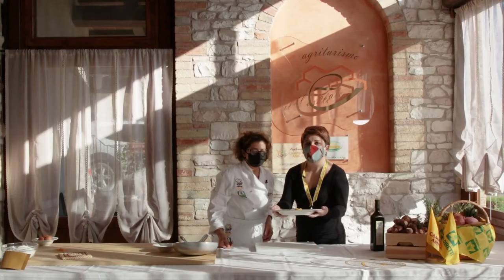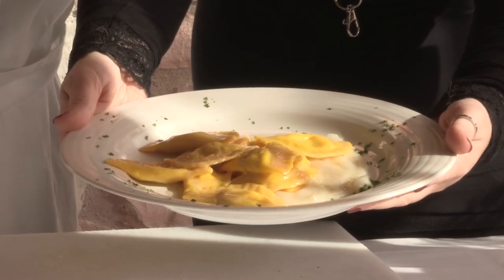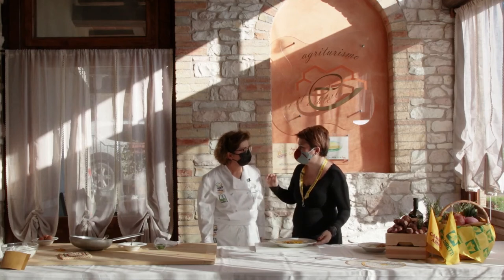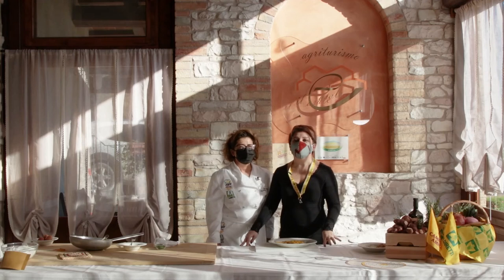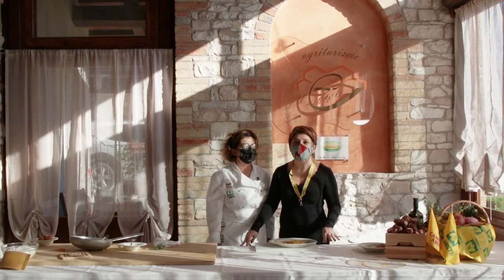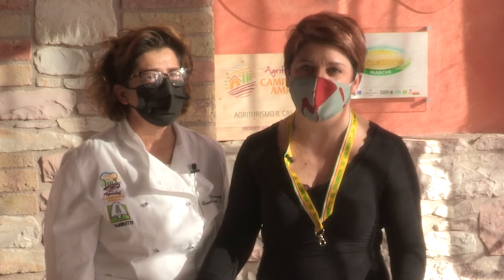E questo è il piatto. Questa è la ricetta della domenica delle mezzelune ripiene di topinambur. Ringraziamo Doriana Barattini-Pascucci dell'Agriturismo Il Casale. Vi do appuntamento alla prossima puntata della rubrica Nutrizionista a Chilometro Zero. Le ricette e le videoricette le potete trovare sul mio blog www.labiologa­nutrizionista.it e sui social di Coldiretti Marche e Campagna Amica.